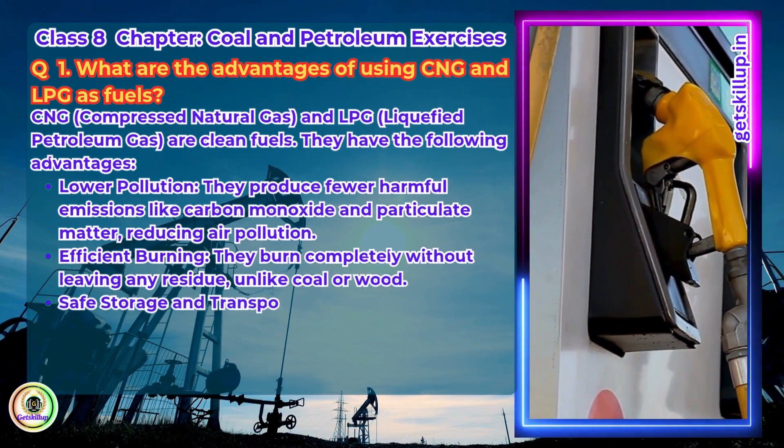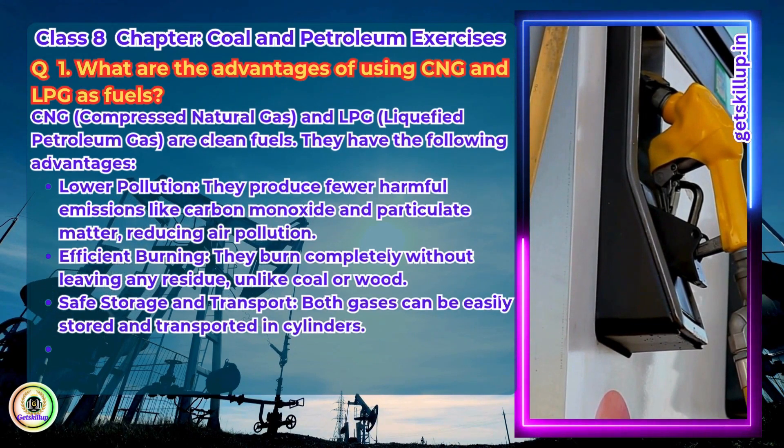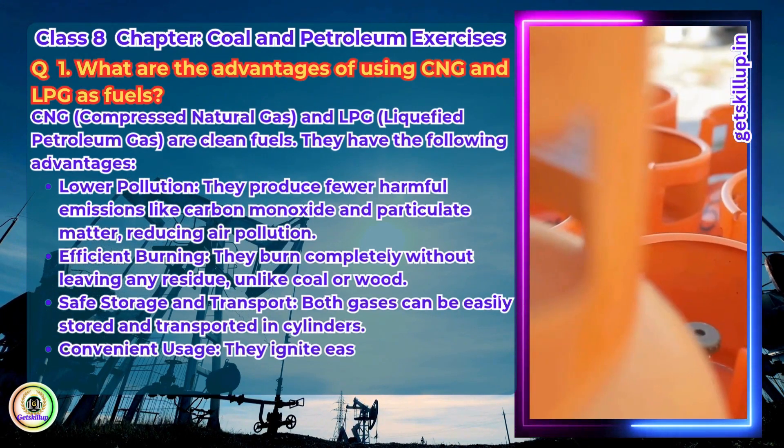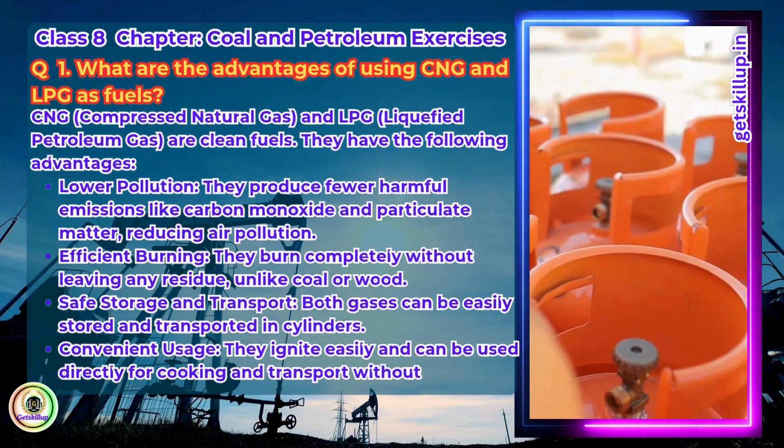Safe storage and transportation: both gases can be easily stored and transported in cylinders. Convenient usage: they ignite easily and can be used directly for cooking and transport without processing.